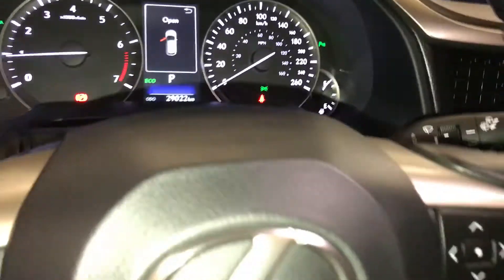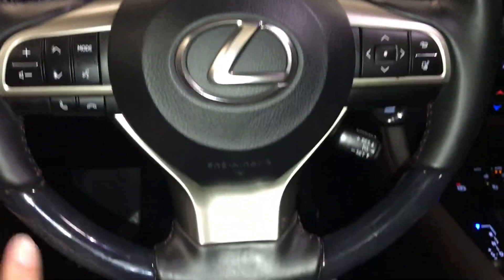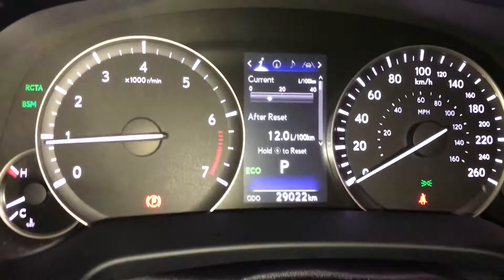It is leather with wraparound. On it: audio controls, hands-free communication, cruise control. These buttons right here control information on the dash.